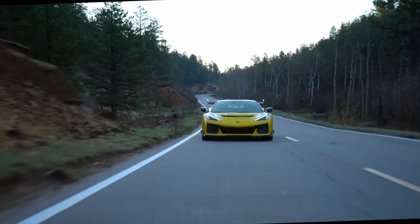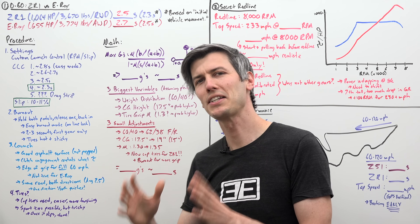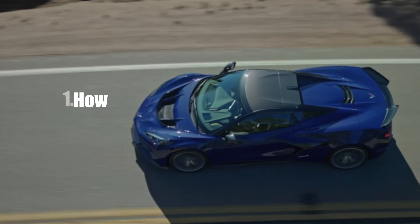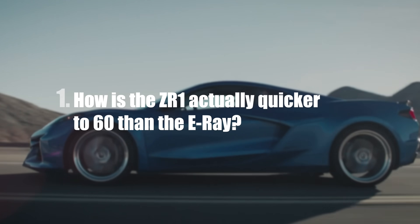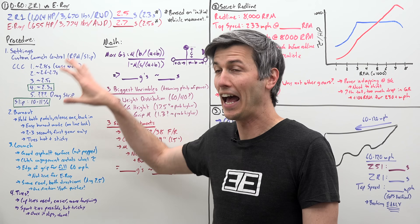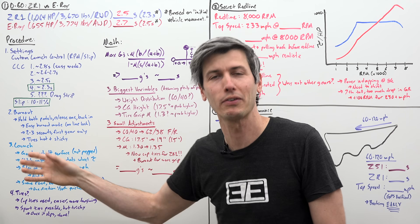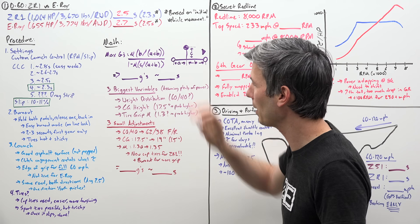Enough distraction — the Corvette's actually rad, so let's get back to it. We still haven't answered the question: how is the ZR1 actually quicker to 60 than the E-Ray? There are two parts to this: the procedure — how the launch is actually done — as broken down specifically by the engineer who performed the testing, and then where did my math go wrong?